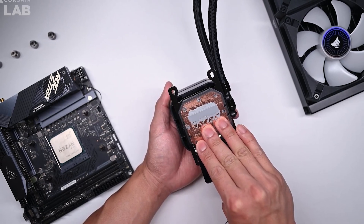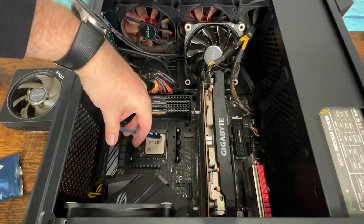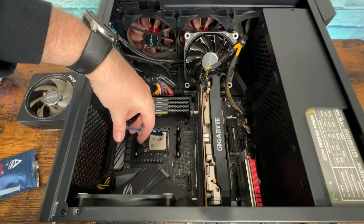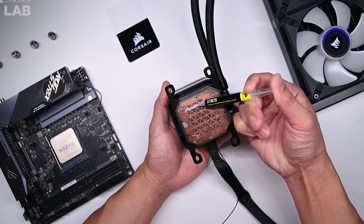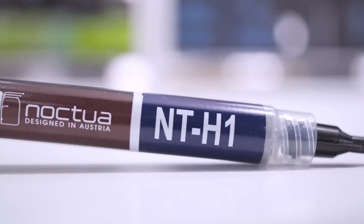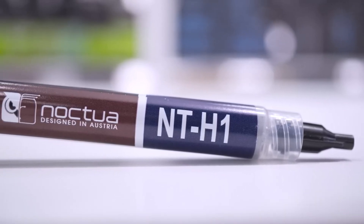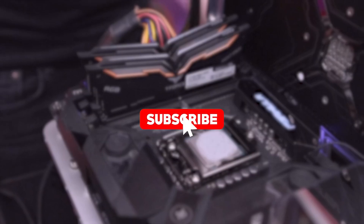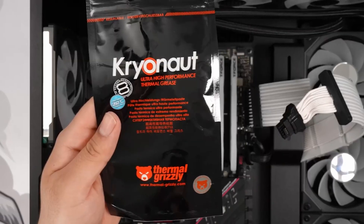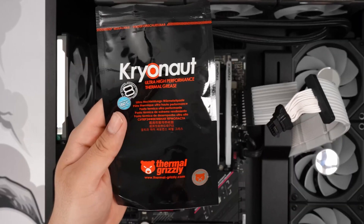Choosing the best thermal paste isn't just about chasing brand names — it's about finding the right balance between performance, safety, longevity, and application ease. Whether you're building a budget PC or fine-tuning a high-performance rig, your thermal compound can be the difference between stable efficiency and frustrating thermal throttling. From the long-trusted Arctic MX4 to the beginner-friendly ID Cooling Frost X45 and the pro-grade performance of Noctua NT-H2, this year's lineup reflects innovation across every price point. The Corsair XTM70 offers a sleek application experience, but leading the pack is Thermal Grizzly Cryonaut, offering extreme thermal conductivity and elite reliability.